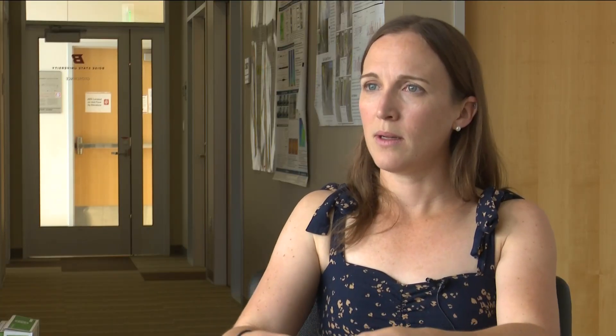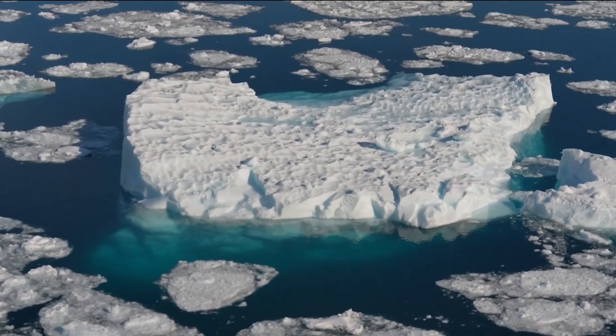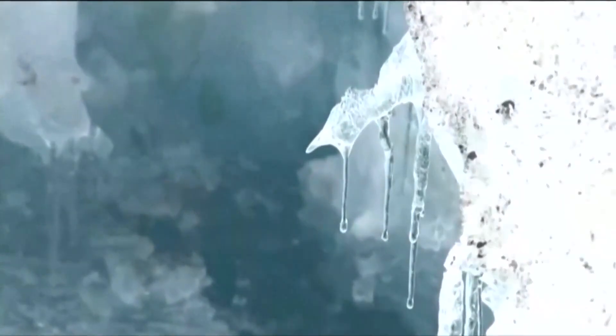The icebergs go out into the ocean, float away, and you can imagine they're little pockets of fresh water — frozen pockets of fresh water drifting out into the ocean that eventually melt and spread that fresh water out.